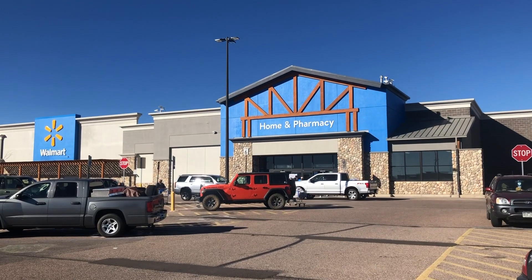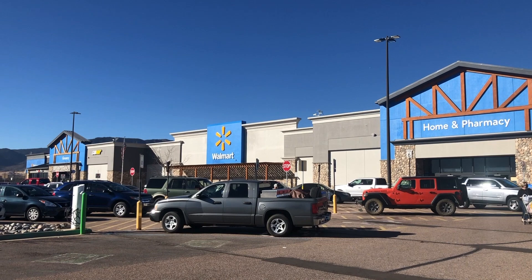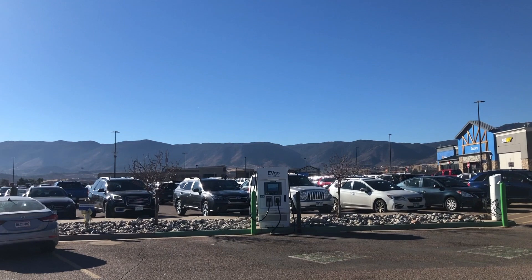Today is February 13th. I am in Monument, Colorado, here at a Walmart. Will I find model kits on clearance? Will this Walmart still have model kits after the holiday season? Let's go inside and find out right here on the Mile High Scale Modeler Channel.